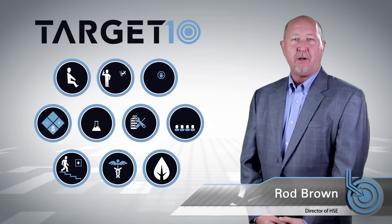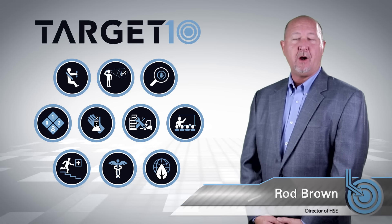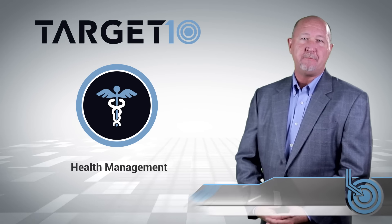Health Management is the ninth target in SDI's new health, safety, and environmental management system known as Target 10.